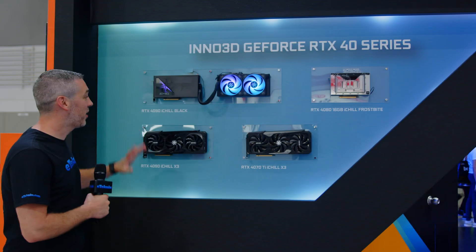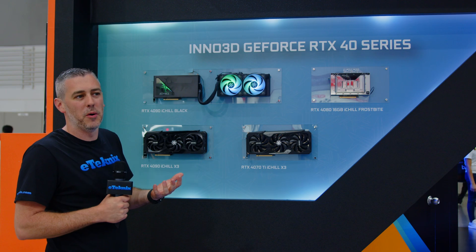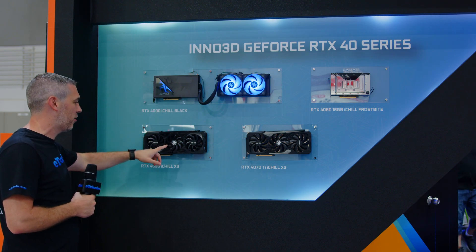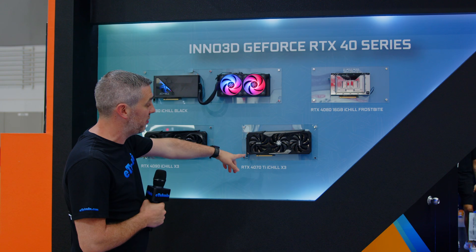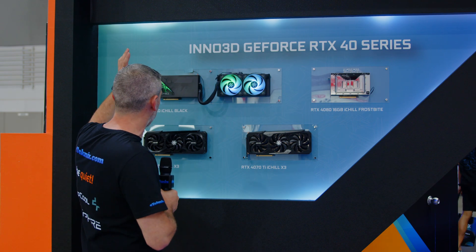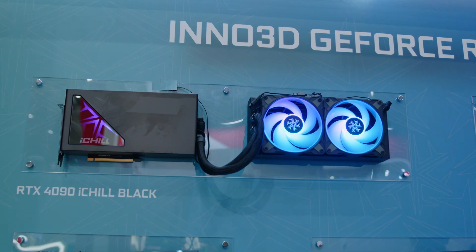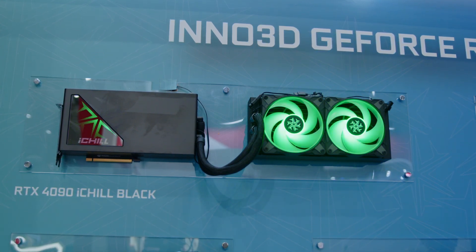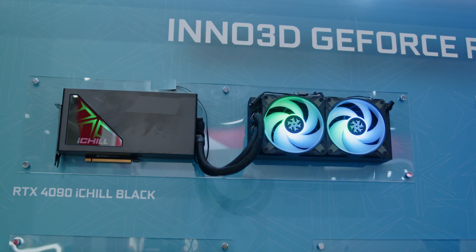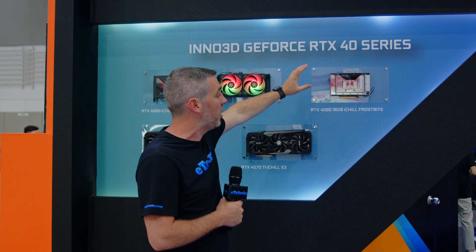There's one more range of products I want to talk about. We have the 40 series again, but these ones are a little bit more luxurious. We have the iChill X3 for the 4090 and the 4070 Ti, and then things get a bit more exotic. We have the 4090 iChill Black, which is essentially a bit like an AIO, like you'd expect on a CPU cooler — a radiator with two fans, RGB of course. Then if you want a custom loop, we have the 4080 16 gig iChill Frostbite.